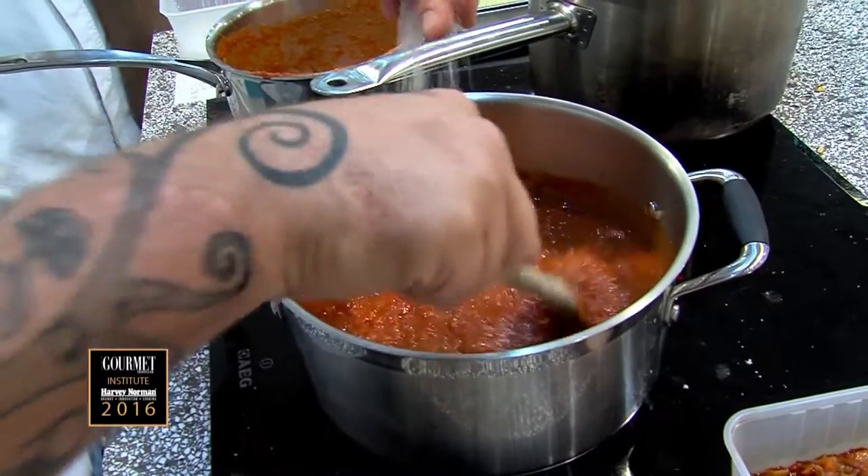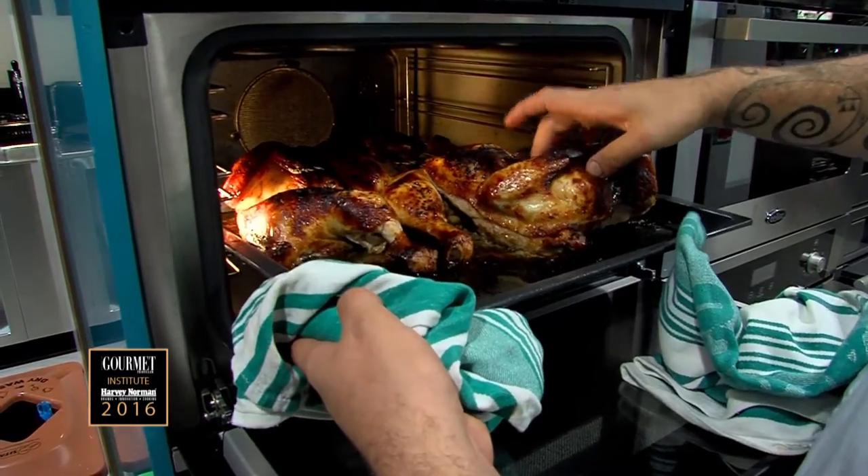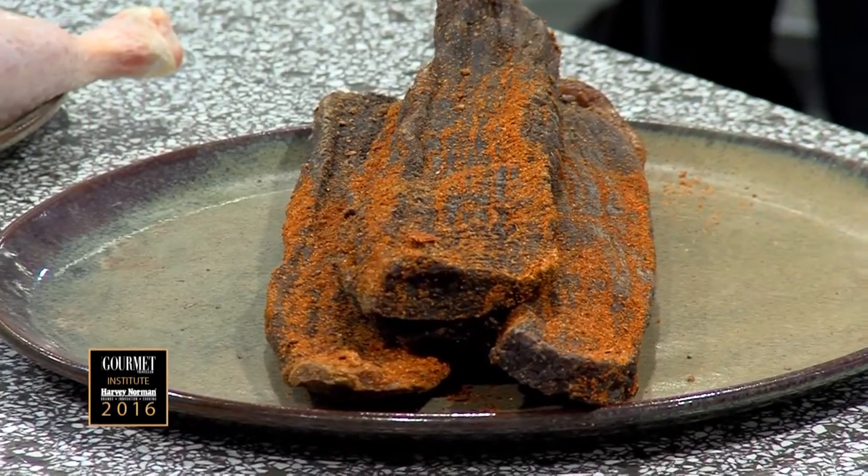In South Africa, the actual cuisine is very punchy and weirdly familiar if you've never had it before. So we're going to keep it pretty rustic.